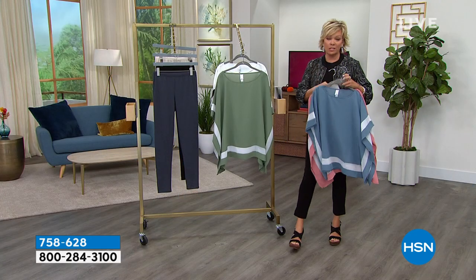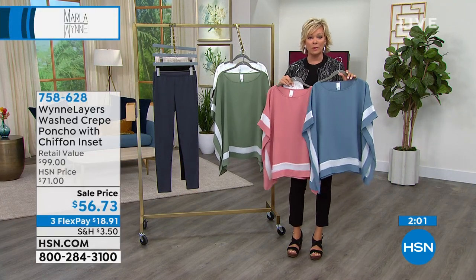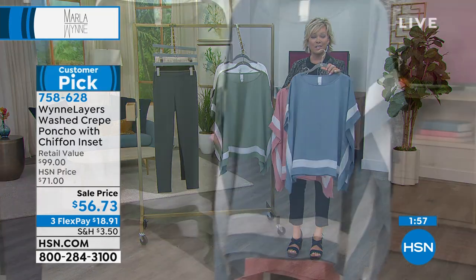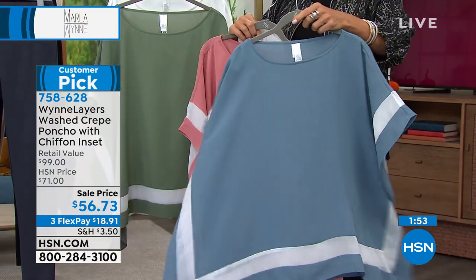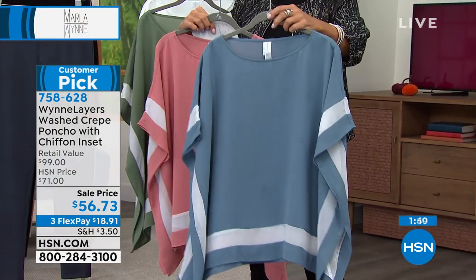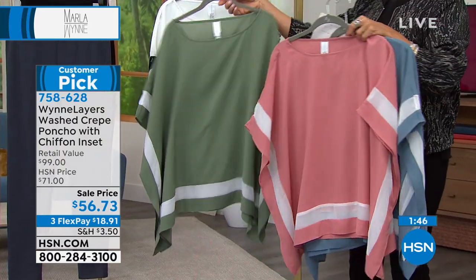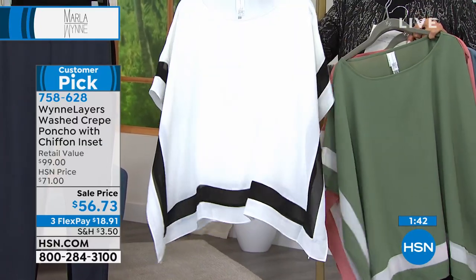Marla's pieces are top of the line, but there's no dry cleaning attached to these incredible pieces. These are 100% machine wash, tumble dry. They start with extra-extra small and go through 3X. Blue Mirage is in the lead right now, with Canyon Rose second. I love the basil — it's such a pretty green.